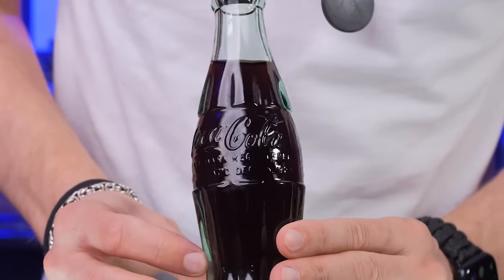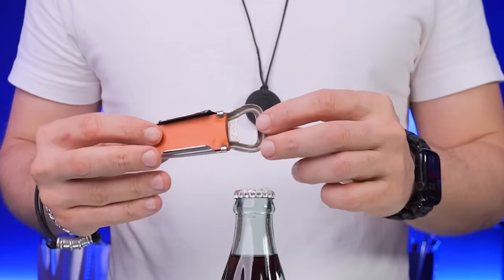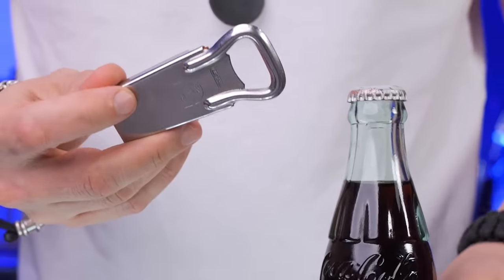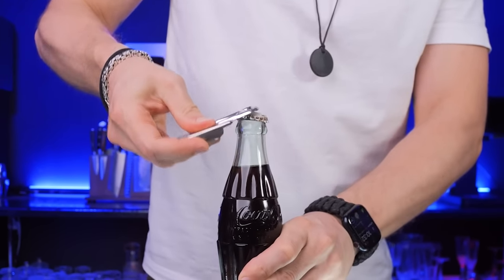I was like, wow — so the first Jack and Coke could have been made from the same cola bottle? That's what I thought. I was so excited and wanted to make this historical moment special, so I even brought an opener from the same era. The cap didn't pop like a modern-day Coke — it felt like it was glued to the bottle.